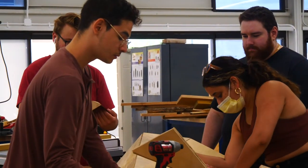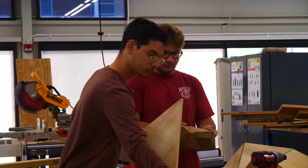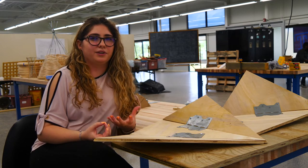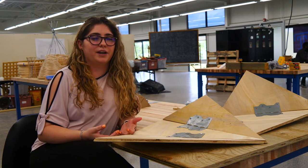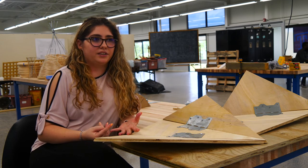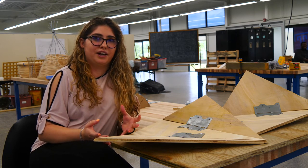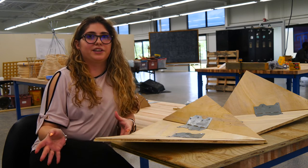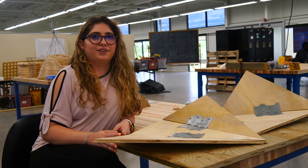For me it was very important to understand how construction is actually done. It's the first time I've built with wood or cut wood, so it was very interesting to see how everything evolves from a basic digital design to actually building it — and understanding that not everything goes together as planned.